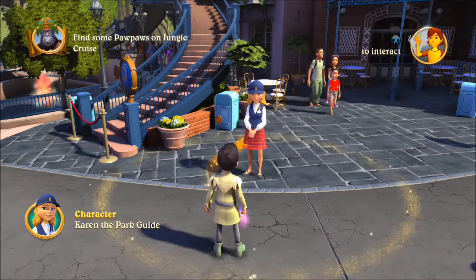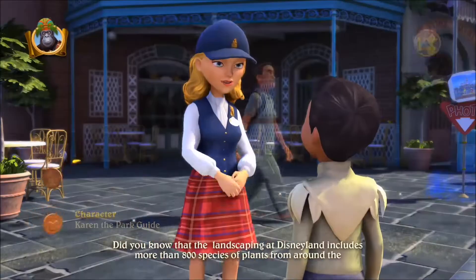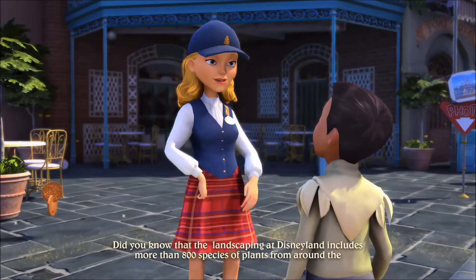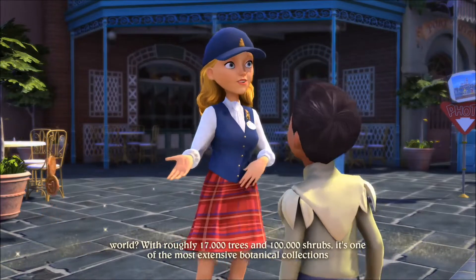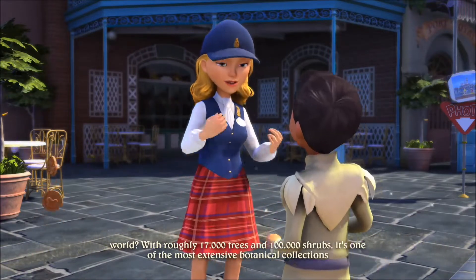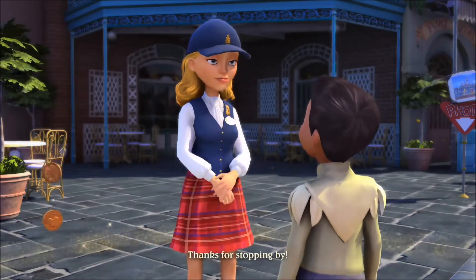Wait, I'm helping Snow White? Okay, if you say so. Hey, why don't you pay Stitch a visit? Did you know that the landscaping at Disneyland includes more than 800 species of plants from around the world, with roughly 17,000 trees and 100,000 shrubs? It's one of the most extensive botanical collections in the western United States. Beautiful too. Thanks for stopping by.